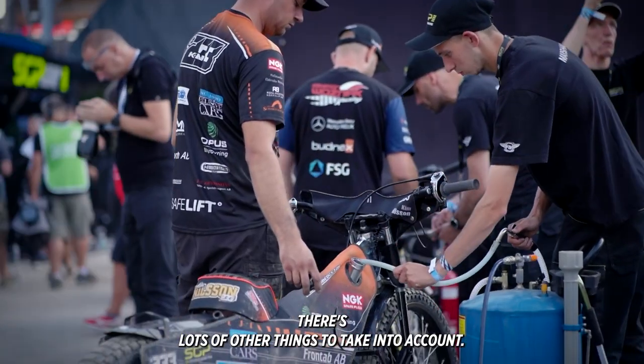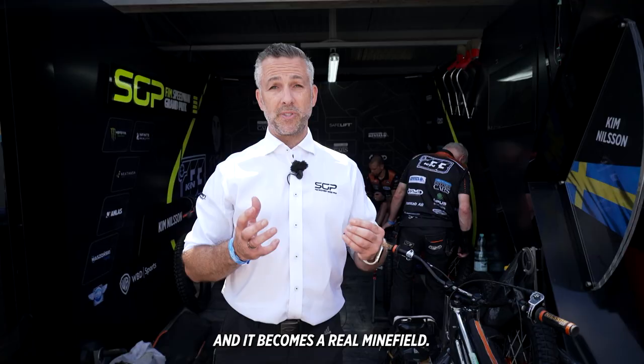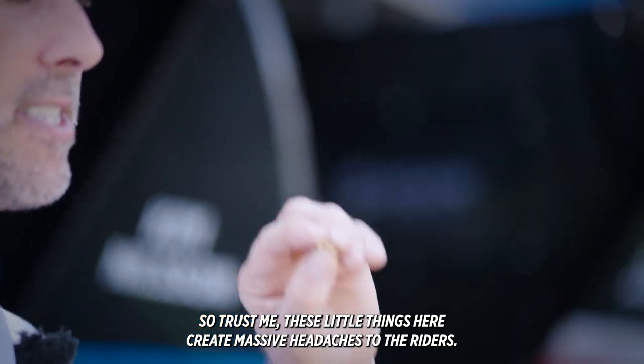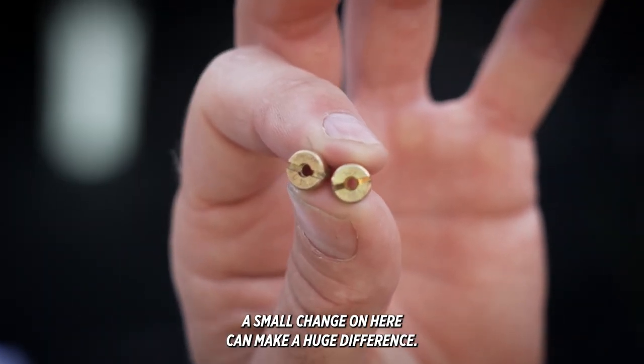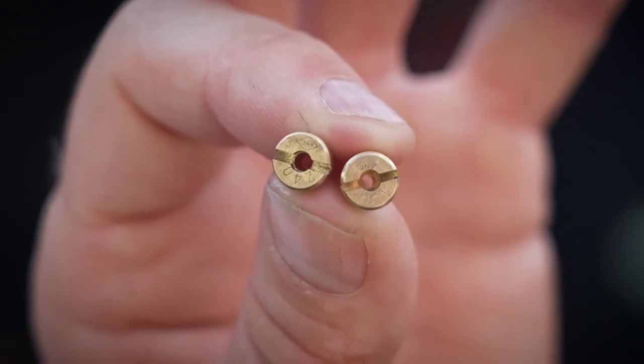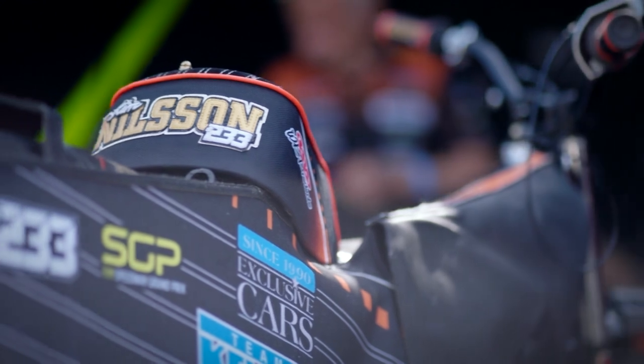But there's lots of other things to take into account. You've got the crowd, the weather changes from practice to race night, and it becomes a real minefield. Trust me, these little things create massive headaches for the riders. A small change here can make a huge difference to the way the bike performs on the track.